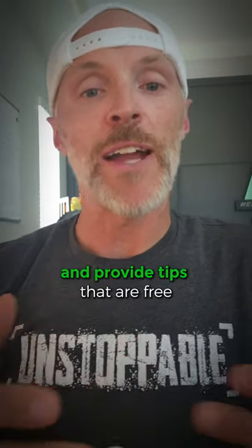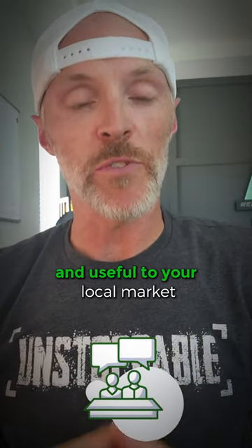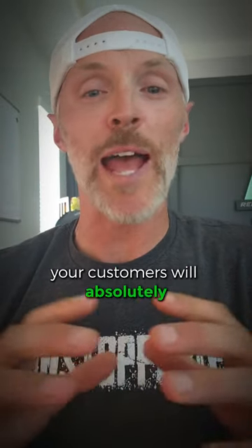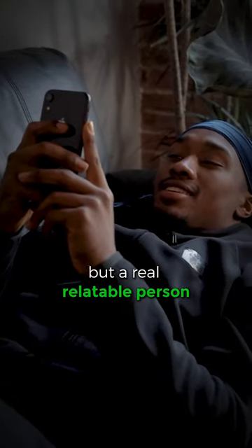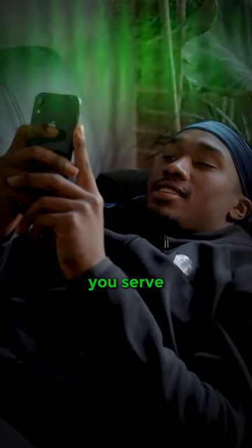Showcase before and after photos and provide tips that are free and useful to your local market. Your customers will absolutely love you for it and realize that you're much more than a business, but a real, relatable person that truly cares about the community you serve.